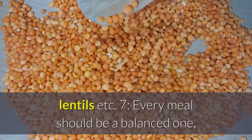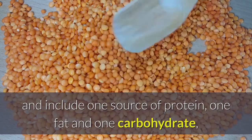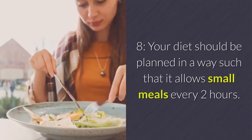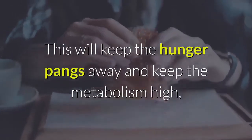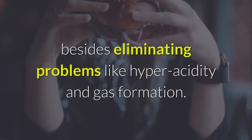Step 7: Every meal should be a balanced one, and include one source of protein, one fat, and one carbohydrate, in addition to being rich in micronutrients. Step 8: Your diet should be planned in a way such that it allows small meals every two hours. This will keep the hunger pangs away and keep the metabolism high, besides eliminating problems like hyperacidity and gas formation.